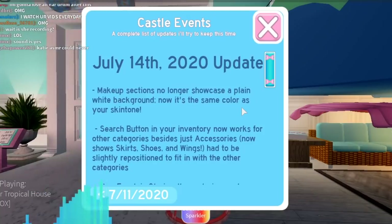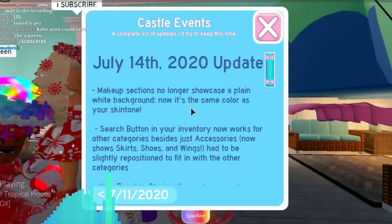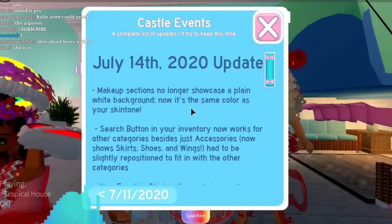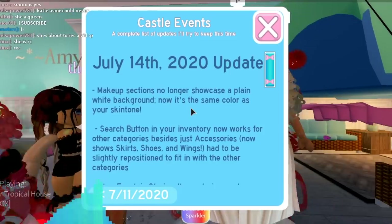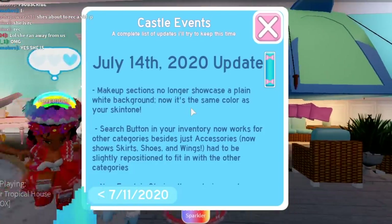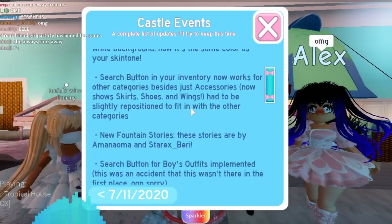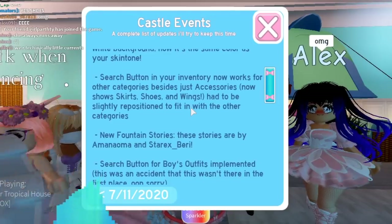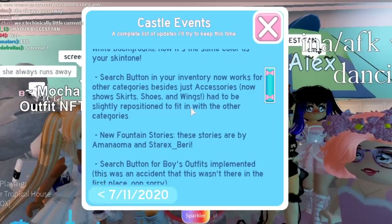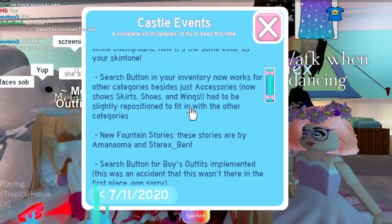So you guys can see here that it says makeup selections no longer showcase a plain white background — now it's the same color as your skin tone. So whatever your skin tone is, it basically changes to that, which I think is cool because then you get a sneak peek of how it may look on your face. There are also now search buttons on every single category, so not just accessories — there's ones on skirts, shoes, wings, for people who have a lot of stuff or just want to find things easier. There are also new fountain stories.